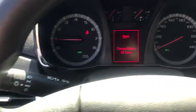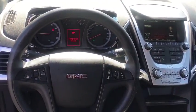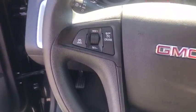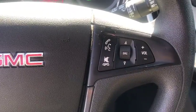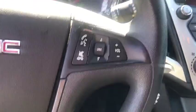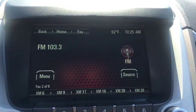This vehicle has less than 45,000 miles. Here are some of this vehicle's great options: traction control, dual airbags, one owner, power steering, four-wheel disc brakes, trip computer, rear window defroster, power windows, compass, electronic stability control, security system.